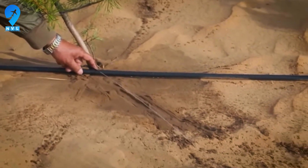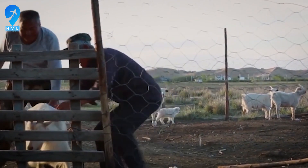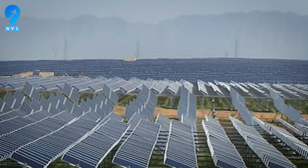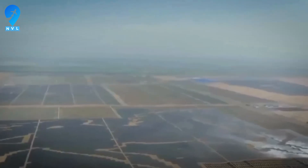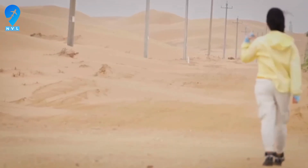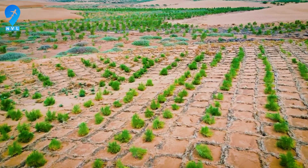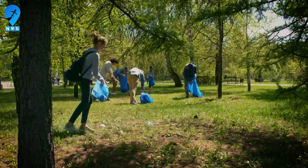One man's war against the sand. Wang Wenbiao grew up poor on the edge of the dunes and, as the story goes, pedaled a bicycle roughly 10 kilometers through sand to reach his rural classroom. In 1988, he made a vow that sounded like madness and resolve in equal measure: if he could not escape the desert, he would make the desert pay rent. He pooled savings, borrowed from friends, and set up a small enterprise that would later become Elyon Group, beginning with salt works on alkali flats before pivoting toward turning moving dunes into land people could live on.